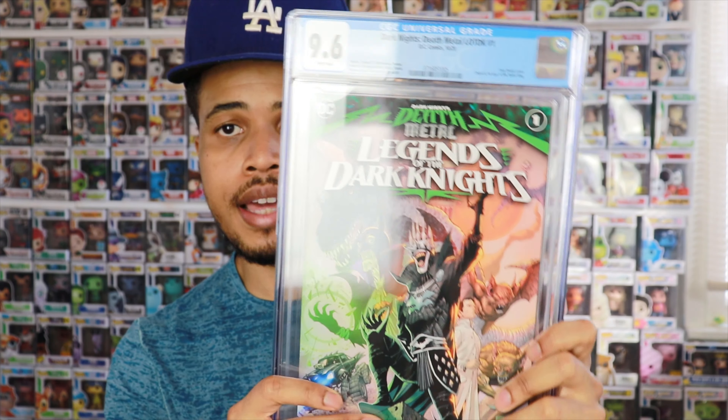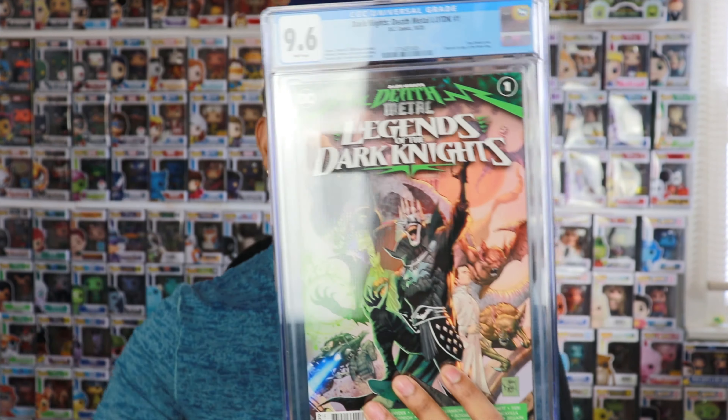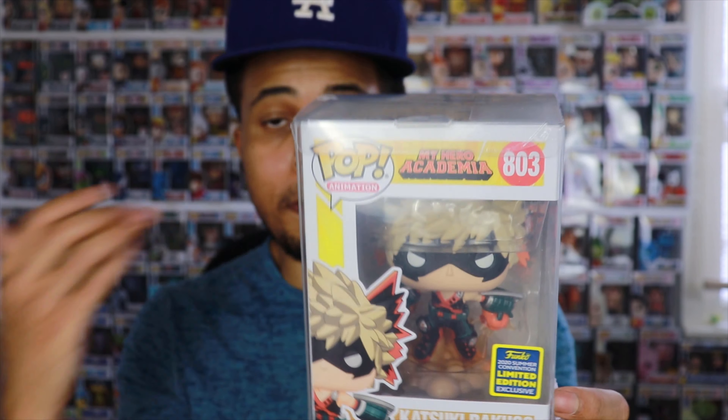Let's move to our 10,000 subscriber giveaway. I'm approaching 10,000 subscribers and I asked you guys what you'd like to see. Based on your feedback, I'm doing a winner's choice format with three different items. To enter, just drop a comment below with which of the three items you'd like to win, and once we hit 10,000 subscribers I'll randomly pick a comment. The winner will receive their choice of a Funko Pop, comic book, or Pokemon cards.